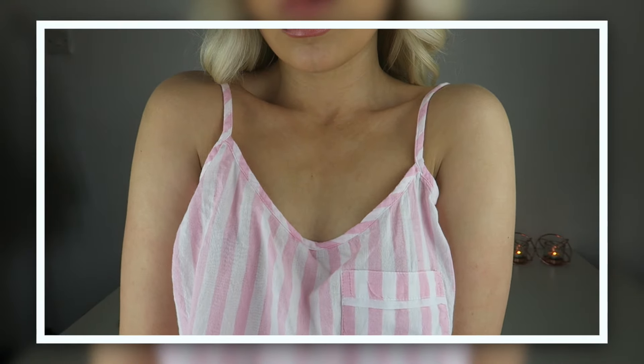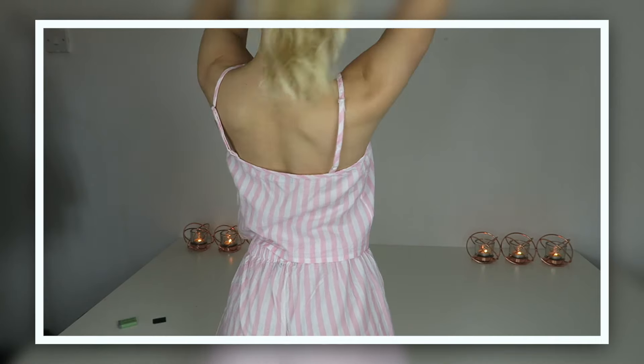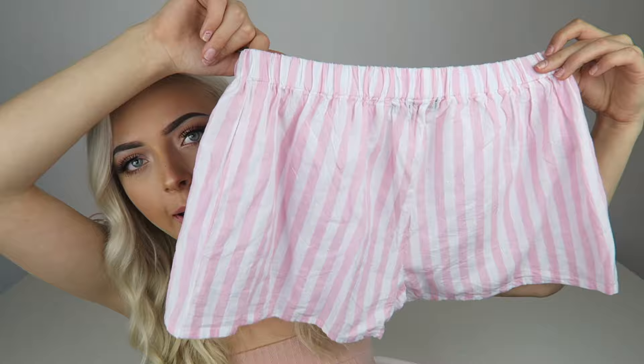Next is this cute little pajama set — pink and white pinstripes, so cute. It has tiny adjustable straps and came with matching little shorts as well.